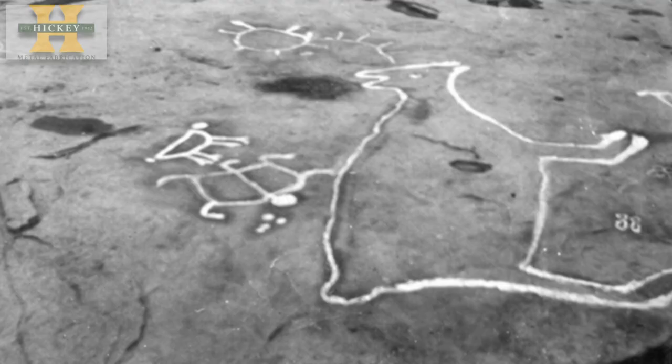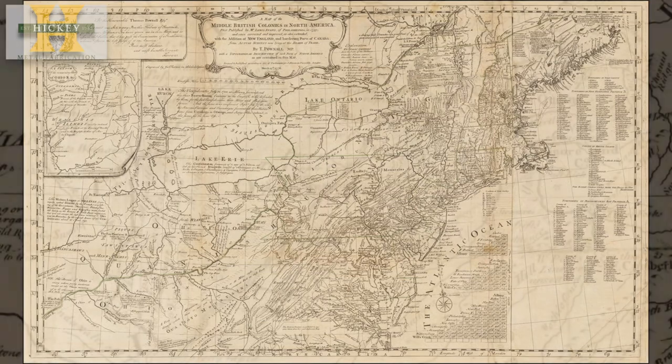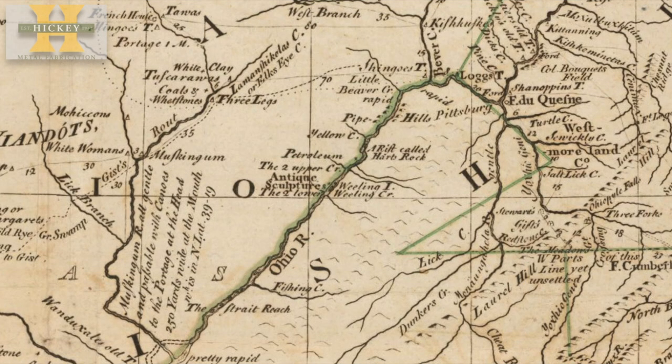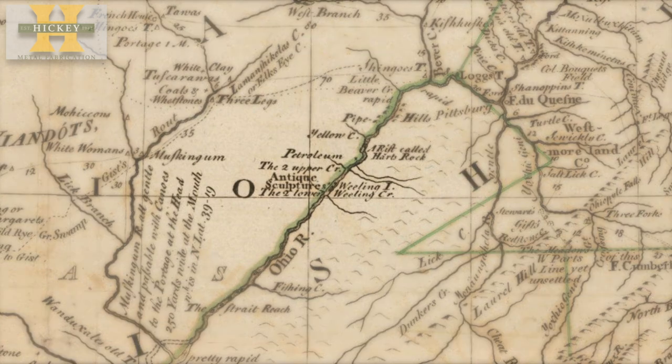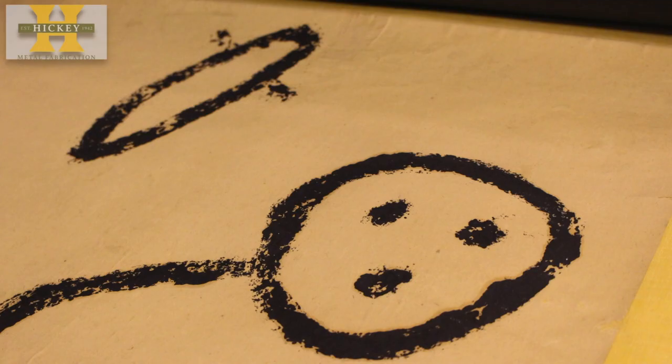"People have been speculating about the petroglyphs for a couple hundred years now. But that's not to say some history doesn't exist." The site, just over the Ohio state line near East Liverpool, was displayed on Lewis Evans' 1755 map of North America, where it was labeled 'Antique Sculptures.' It was also noted by French explorer Chassegros Delirie in 1739.